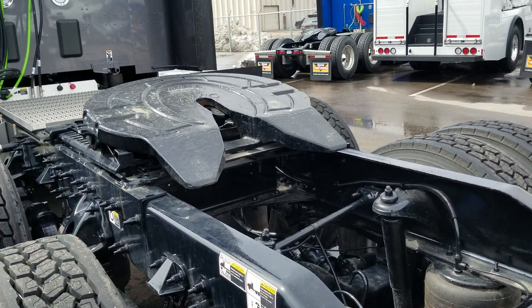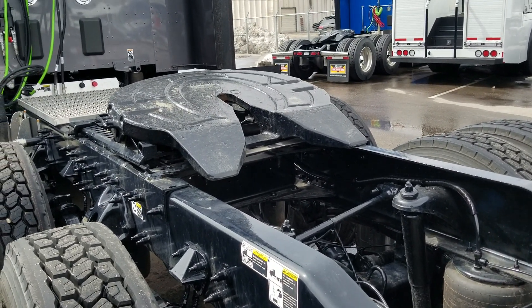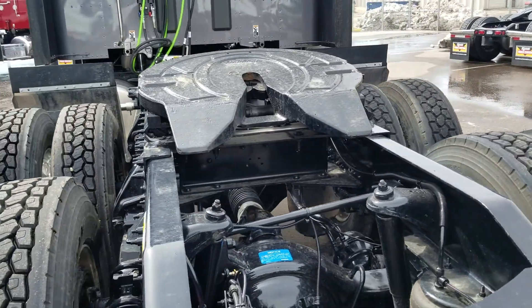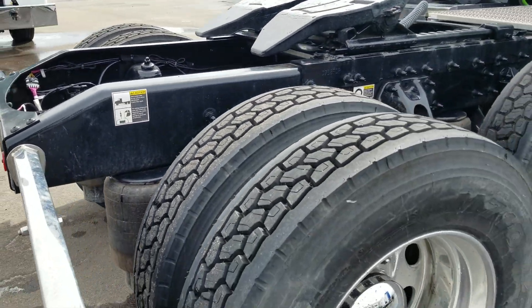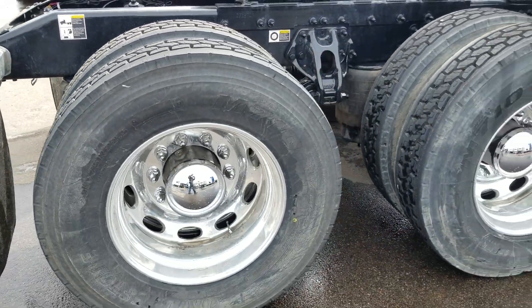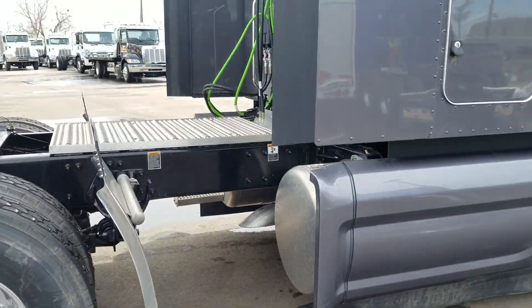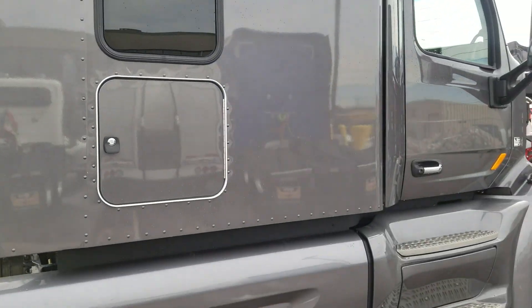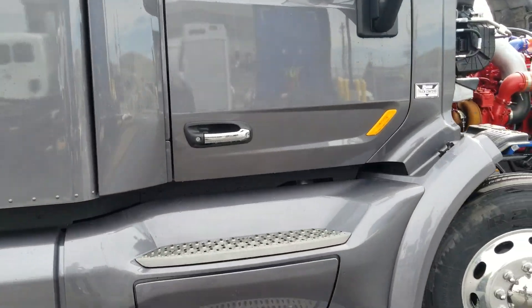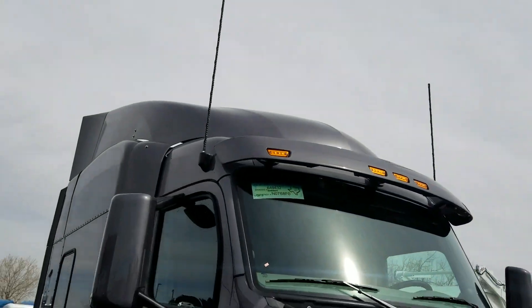Some guys have been asking how much savings you get if you switch over to the aluminum fifth wheel or the no-lube aluminum fifth wheel — it's about 155 pounds over the Holland F35. It's running 22.5 rubber with the Peterbilt oval wheels. There's still a little bit of mag chloride — the truck's been washed but not detailed yet, we just got it out of PDI, so if the wheels aren't a spit shine, that's why. It's running 308 rear gear sets.